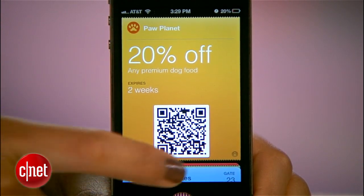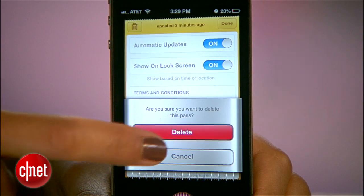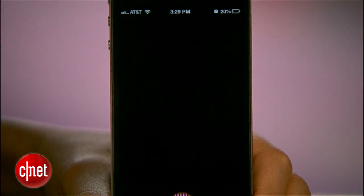Once you're done with the pass, you can delete it by tapping the info button, then the trash can at the top. You'll see this fun shredding animation, and then it's gone.